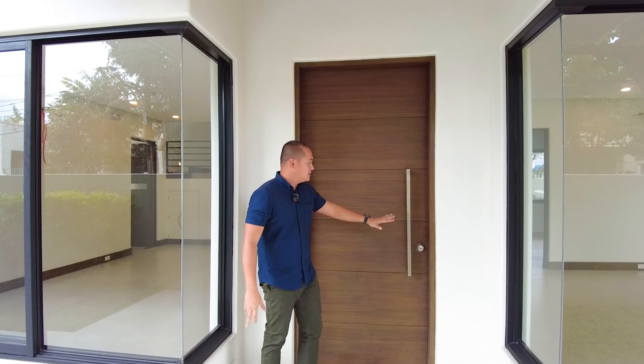In this area, if gagawin nyo sya as dining area, you have a provision for hanging lights or chandelier. Ganun din dito sa inyong split type aircon. Lots of natural light because we have tall windows with built-in screen. High grade powder coated aluminum yung kanilang ginamit.